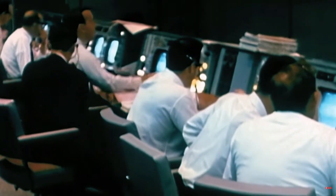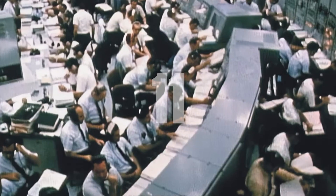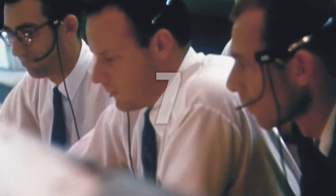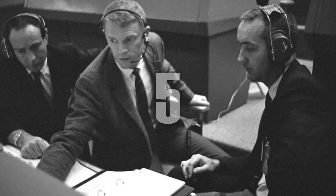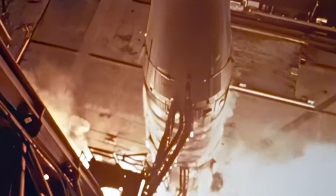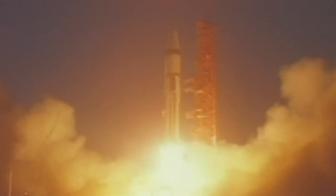Launch came on January 22, 1968. Finally, after years of work and countless delays, the countdown begins: 10, 5, 4, 3, 2 — there's ignition. Brilliant red flame shooting out from the bottom of the rocket. There it's beginning to move.